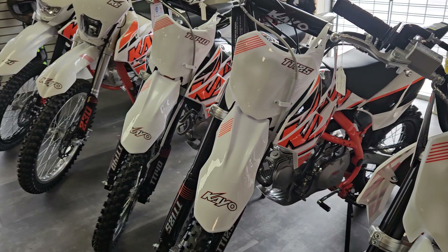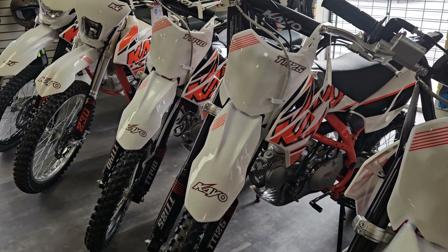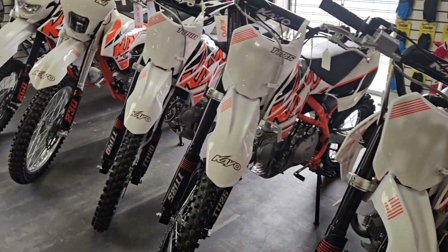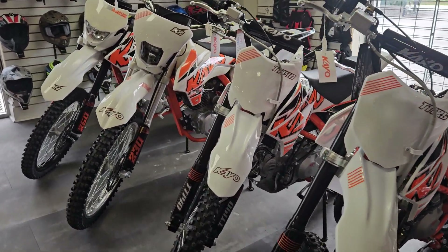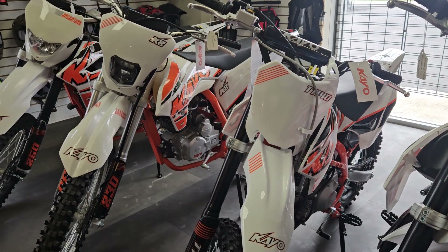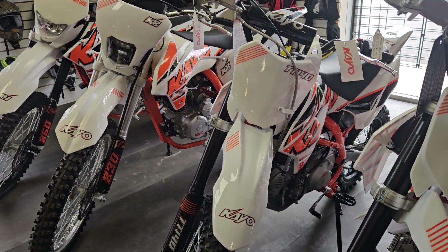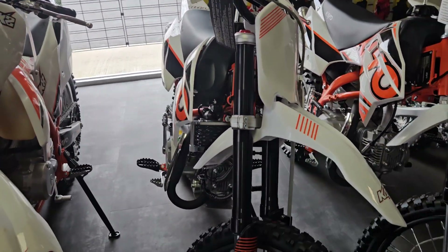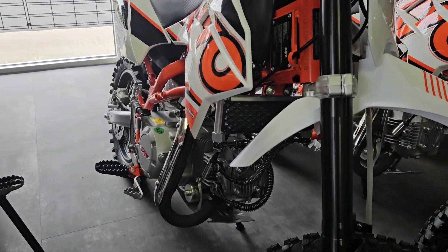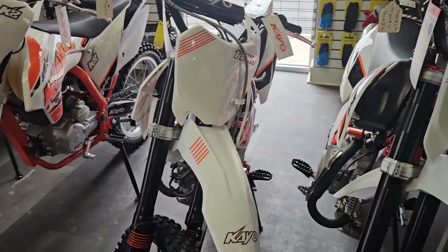Then we have the 125 big wheel, which does have a clutch. So we've got the 125 small wheel and the 125 big wheel — big wheel has a clutch. Then moving up to the racing style pit bike, top of the class, the 140. It has a clutch and is an oil-cooled engine, 140cc — a little more advanced.